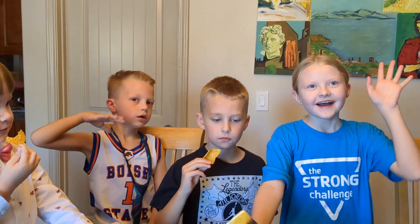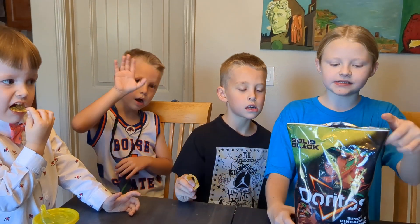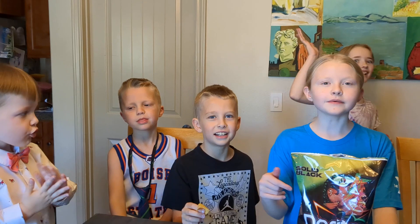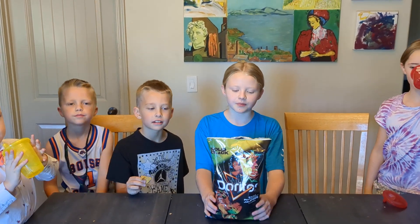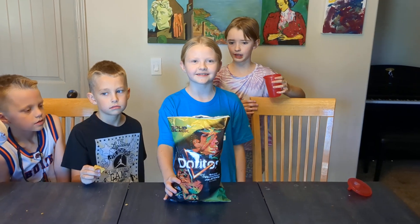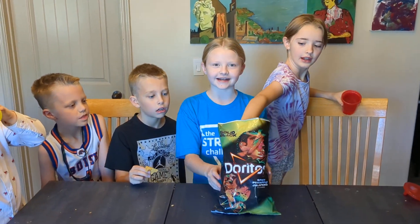That was our taste test of the day! I hope you enjoyed this video. Like and subscribe, and comment down below if you see any new chips, candy, or anything we can try. We suggest these chips for you guys to try — we'll see you next time, bye!